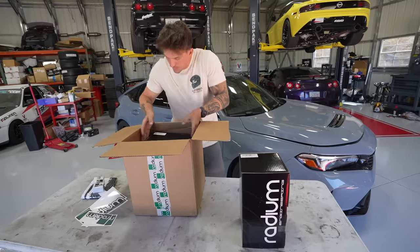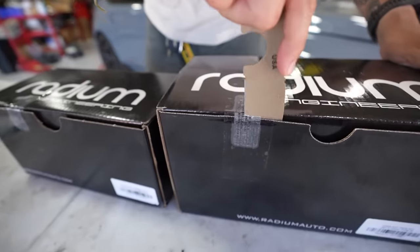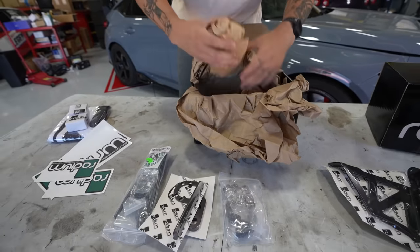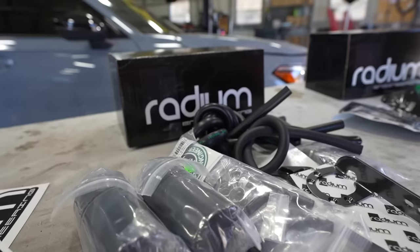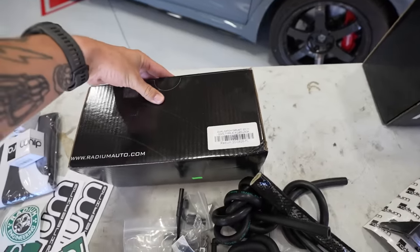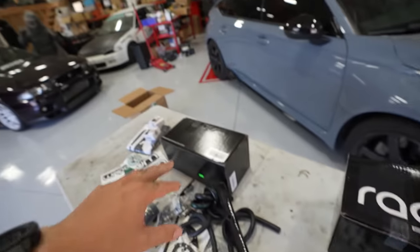So let's take a look at what we have here: this is a coolant tank and then a dual catch can kit. As you guys saw, we have the dual catch can kit as well as a coolant overflow tank kit. This is all going to be really nice not only in the FL5 but also super beneficial for the race car.